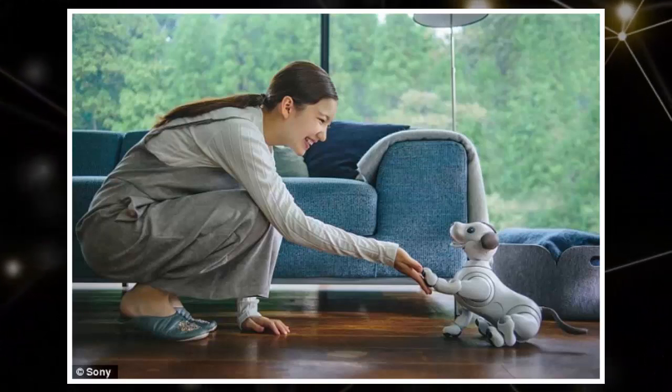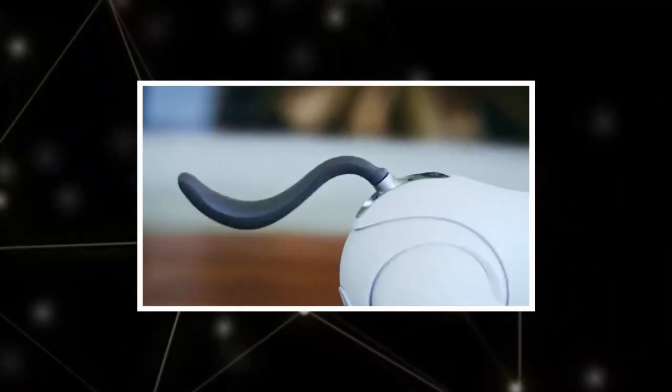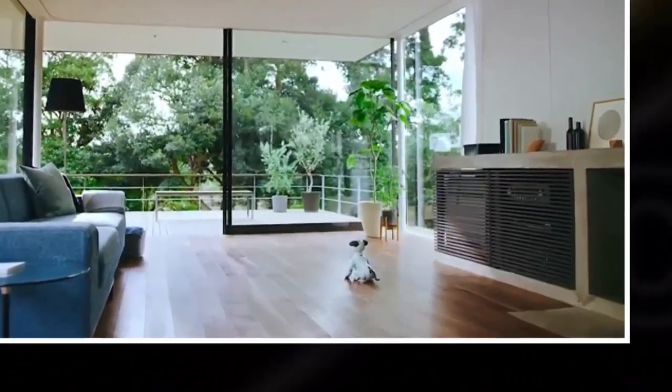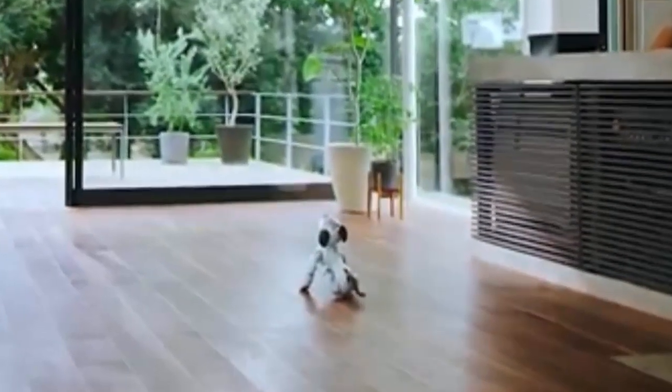Sony's new and improved Aibo robot dog is finally coming to the US. The Japanese tech giant said Thursday a special first litter edition will go on sale in September, and packs more smarts than previous iterations, like the ability to learn custom tricks, map and navigate a room with ease, and learn up to 100 faces.